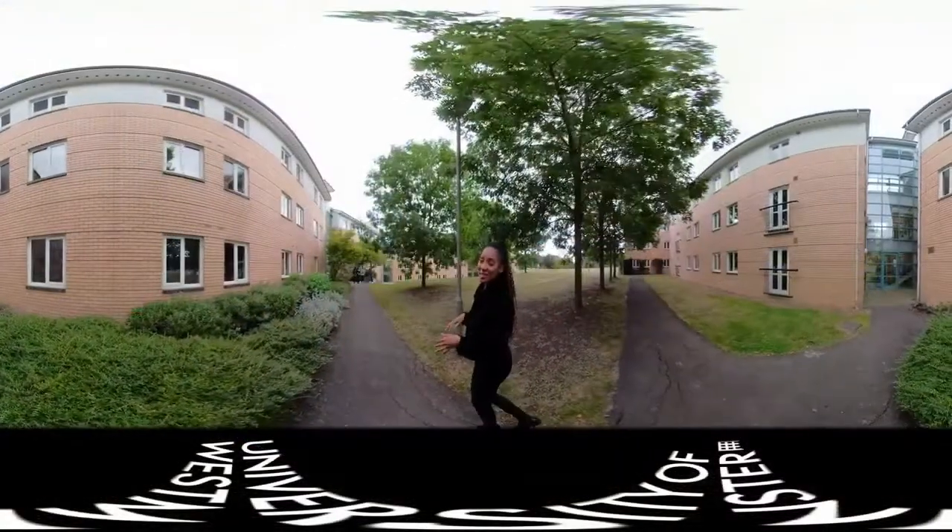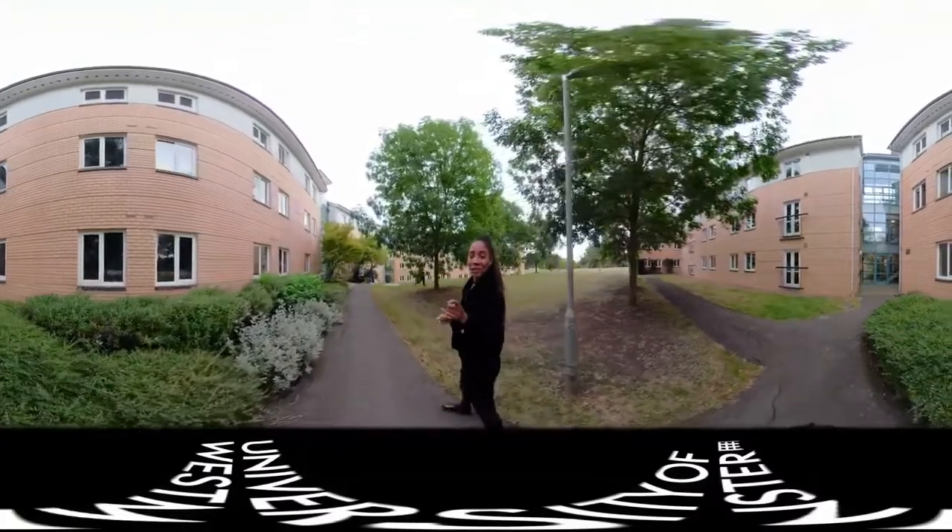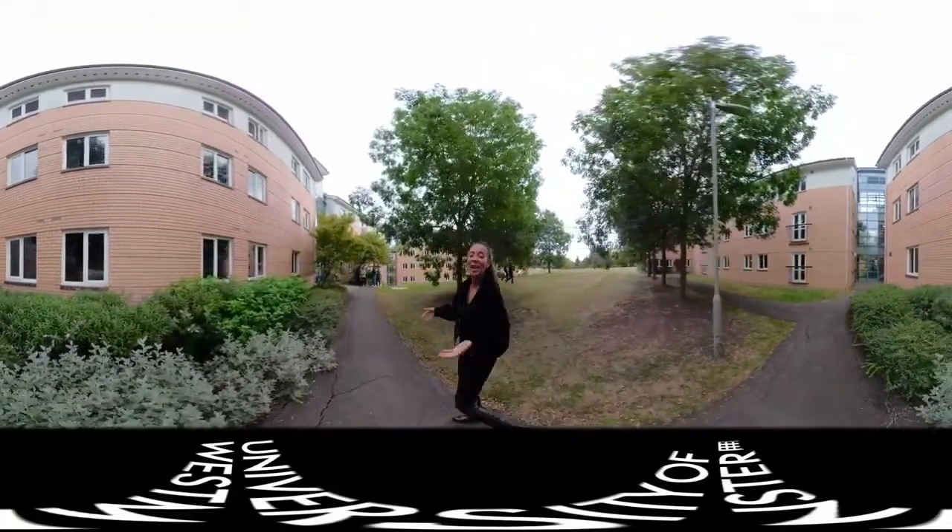We're only 20 minutes away from central London on the Tube, so you'll be one of the few lucky Londoners to live in the big city but also enjoy the green scenery and fresh air.